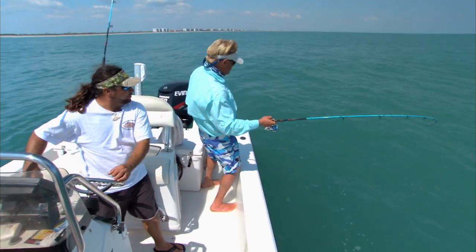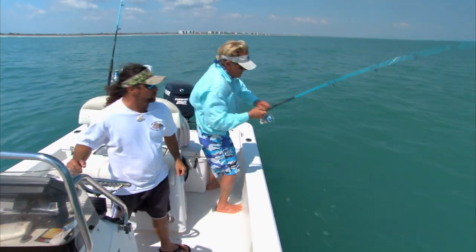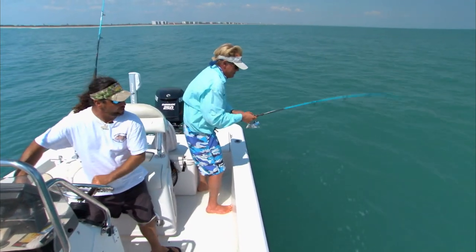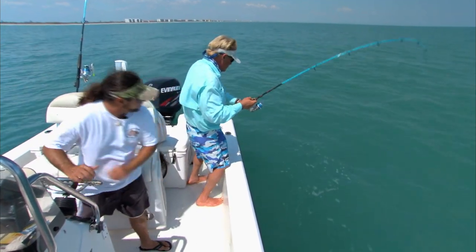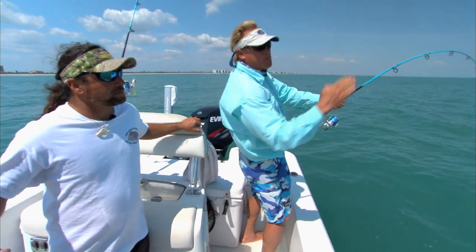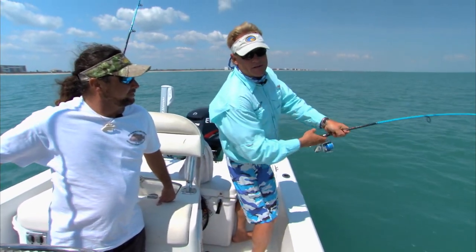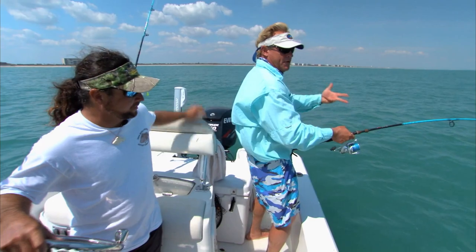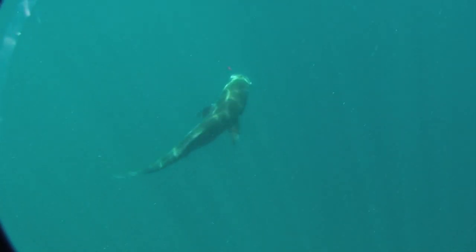This is the springtime cobia migration. They come through as the water temperatures warm up from south to north. In the springtime when it reaches 68 to 70 degree water, they start moving back up north. Right now we've got quite a few rays pushing through, free swimmers, and some on turtles as well. What they do when they're free swimming — sometimes these rays will come up and jump, and what they're doing is knocking the parasites off. What happens is those cobia that are on those rays get scattered around because they can't find the ray again, but a lot of times you'll just get them free swimming and migrating.